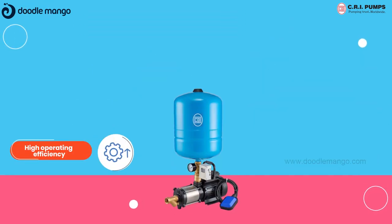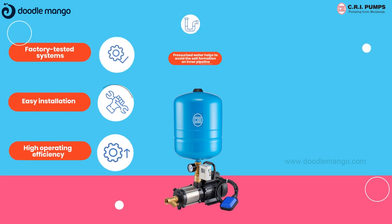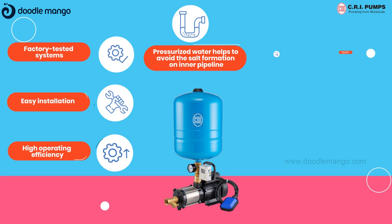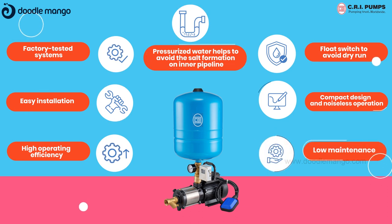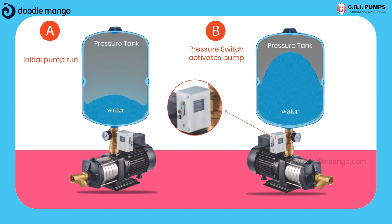High operating efficiency, easy installation, factory tested systems, pressurized water helps to avoid salt formation on inner pipelines, float switch to avoid dry run, compact design, noiseless operation and low maintenance.